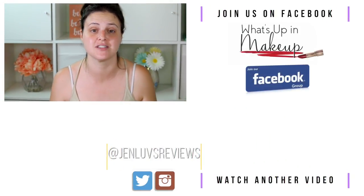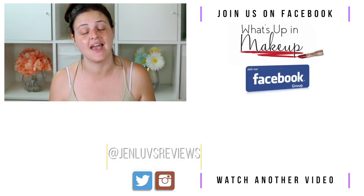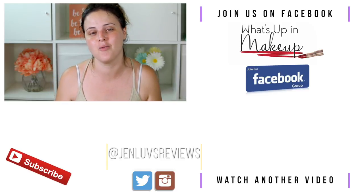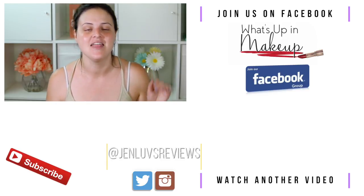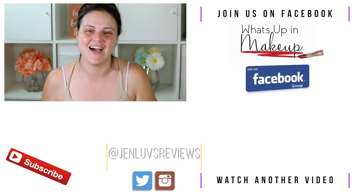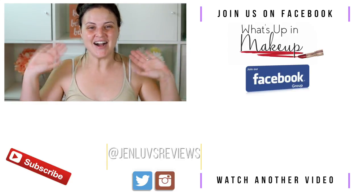Thank you so much for watching What the K this week. If you enjoyed it, please hit that thumbs up button — it really helps. I'll link last week's What the K video below, and there's also a subscribe link if you'd like to see more. There won't be a What the K next week since I'll be in Iceland, but it will return the following week. Thank you again — mad love, and I'll see you in a video soon. Bye!